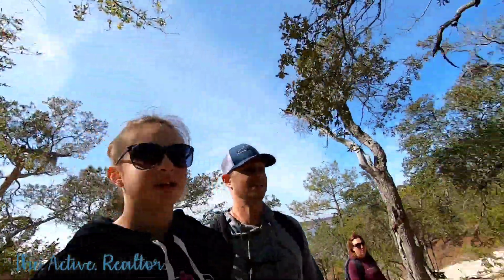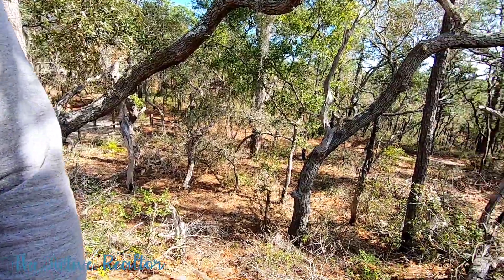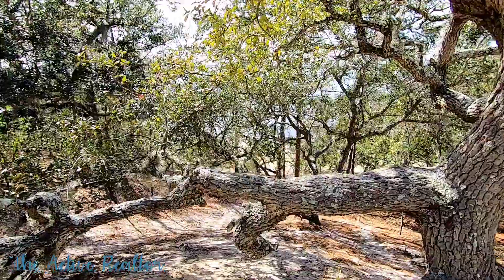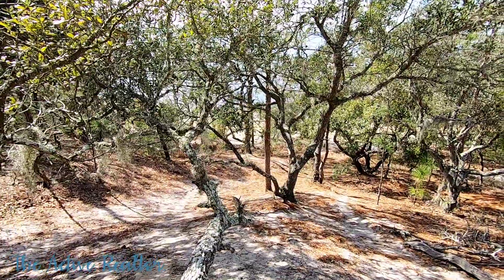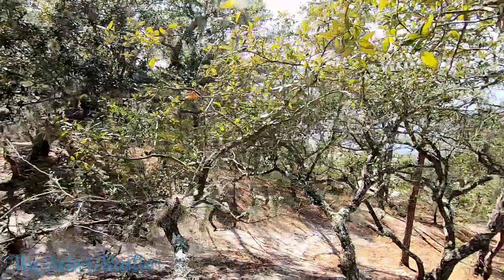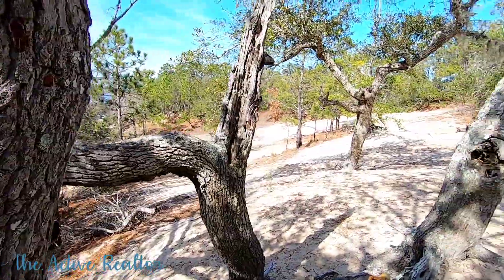But we did it. And that's what it looks like. It's hard to tell how steep this dune actually is, but it's pretty steep.